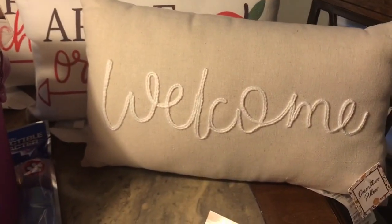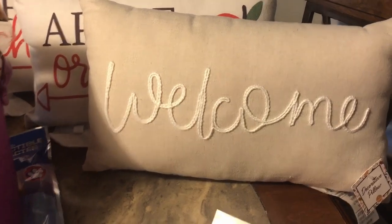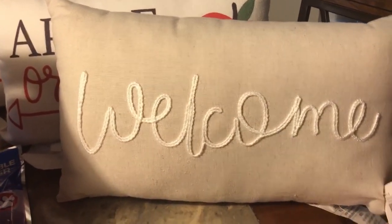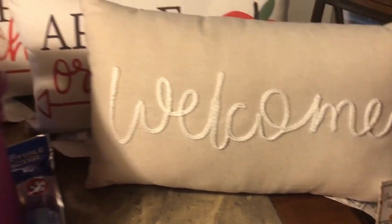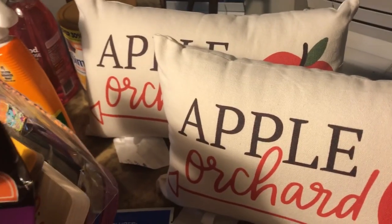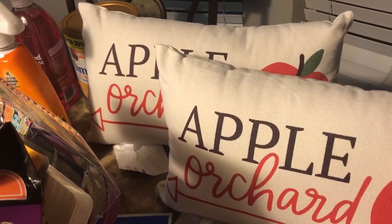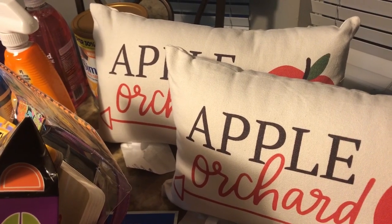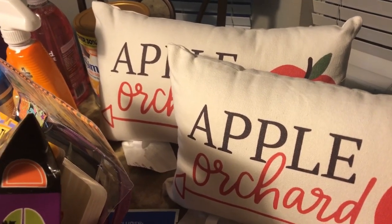I got this pillow because I thought it was super cute — it was five dollars in the dollar spot. Over here I didn't realize I bought two of these, so one is probably going back. If I like them on the couch I might keep both, but one will probably go back if I remember.